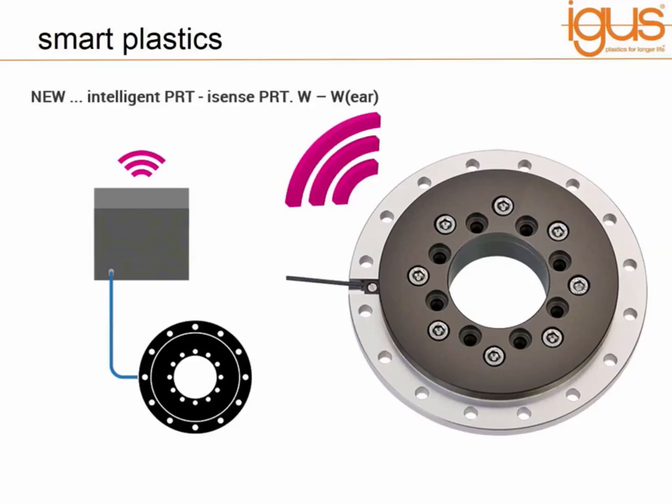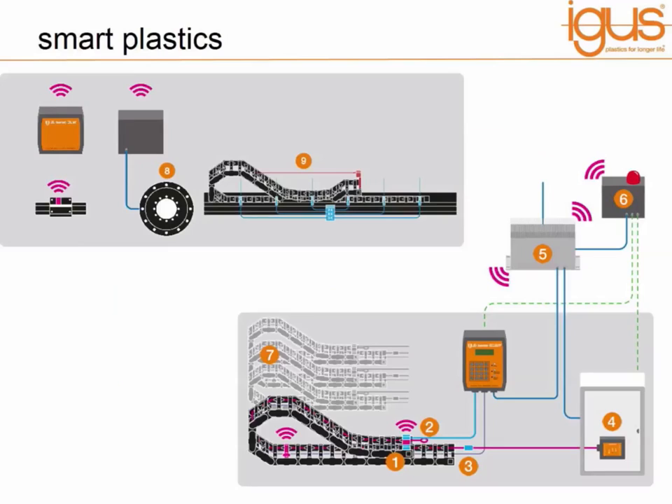In recent weeks we have also introduced an addition to the bearings offering of smart sensors. On the PRT slewing rings, which are designed to guide rotational movements, we have included a wear sensor within these slewing rings. This works in exactly the same way — an RFID sensor — and when the wear limit reaches a certain level an alert is given. That's called the PRT-W. This whole technology is moving along at a rapid rate, and this graphic here shows all nine systems which IGUS currently offer within the Smart Plastics brand.